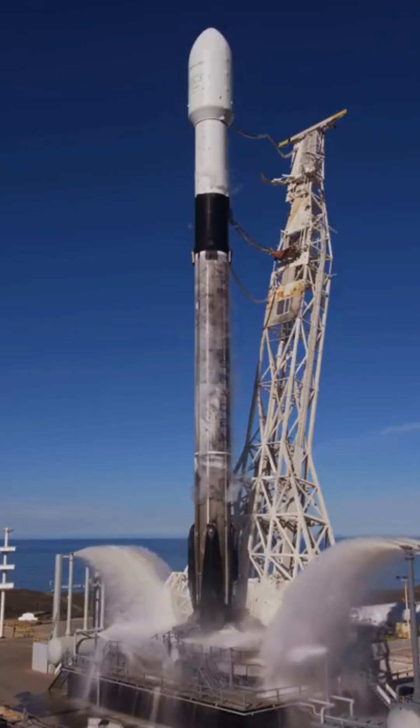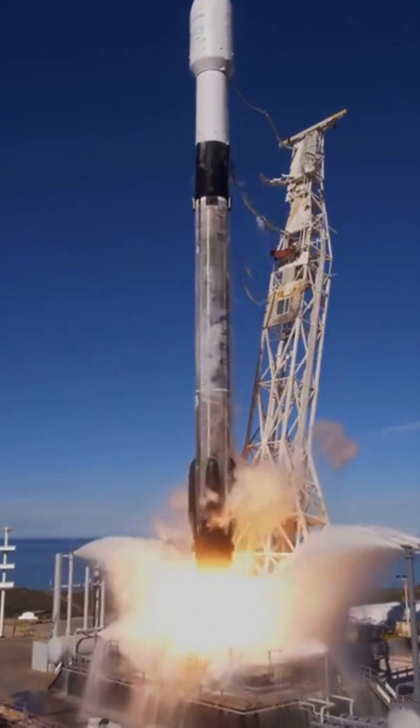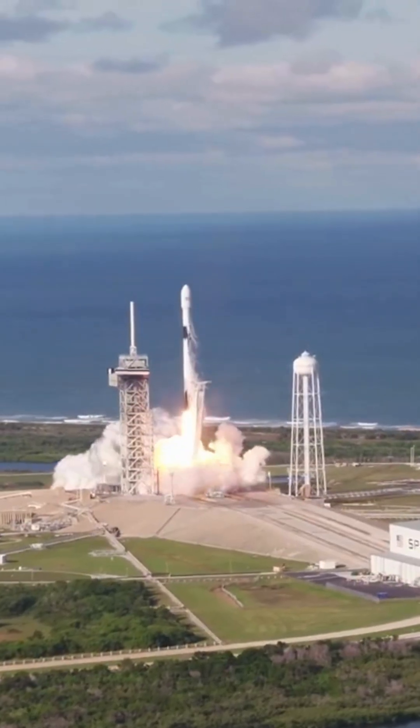The anticipation is palpable as the Falcon 9 prepares to defy gravity and embark on its mission. Lift-off! The Falcon 9's powerful engines roar to life, propelling it with immense force into the vast expanse of space. As the rocket ascends, it leaves Earth's atmosphere behind, soaring towards the stars.